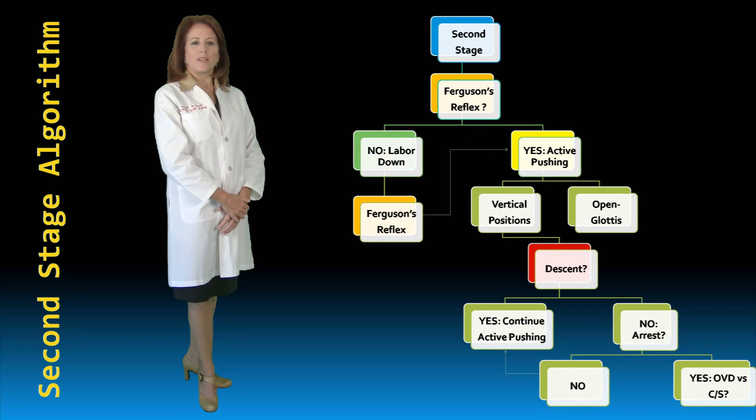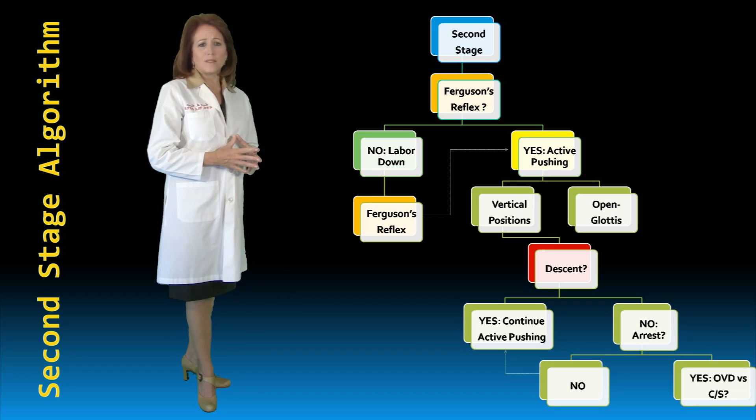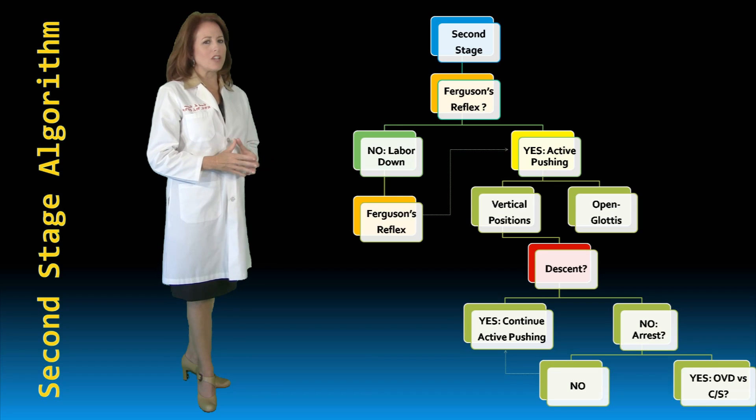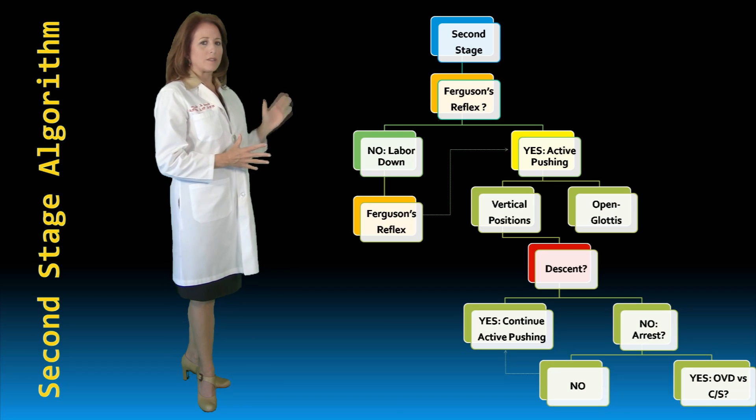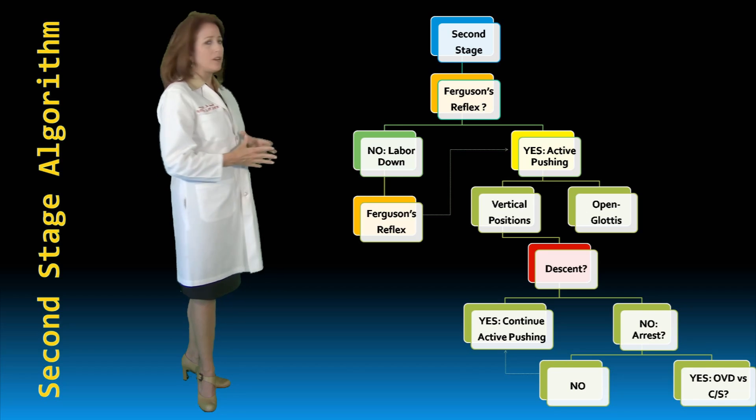Our entire discussion culminates with this second stage algorithm. Each aspect has been discussed and provides a pathway for clinical decision making during this challenging time for both mother and fetus. Maternal response to Ferguson's reflex should assist the perinatal team in passive or active management.